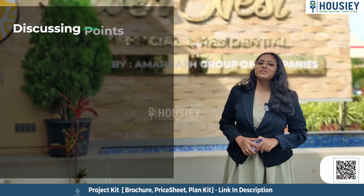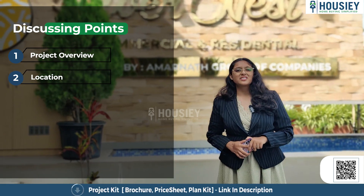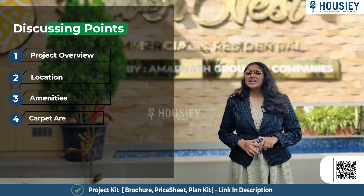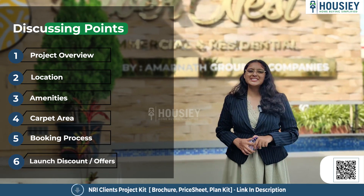In this video, we will be discussing about project overview, location, amenities, carpet area, booking process, launch discount, offers, and many more. So let's start.